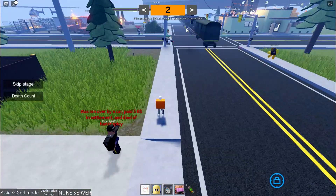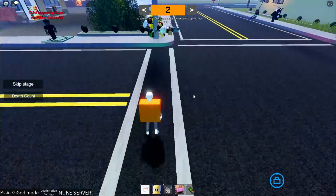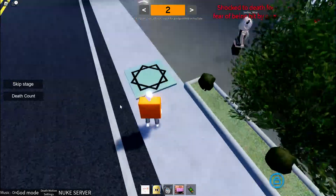You want to wait before going over here, then just go over here. Don't touch the pole — it'll kill you.